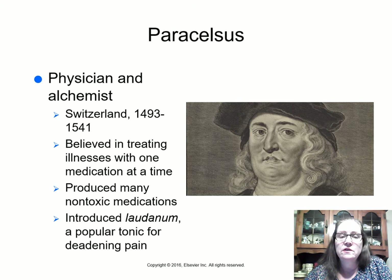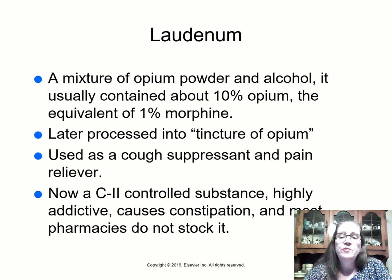Paracelsus was a physician and alchemist who lived in Switzerland from 1493 to 1541. Alchemy later evolved into chemistry, but at the time it was considered almost magical. He believed in treating illnesses with one medication at a time and produced many non-toxic medications. He essentially developed laudanum — a popular tonic for deadening pain — which is a mixture of opium powder and alcohol, usually containing about 10% opium, equivalent to about 1% morphine. They later processed it into tincture of opium because laudanum was so bitter, often adding sugar to improve the taste.